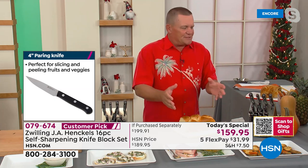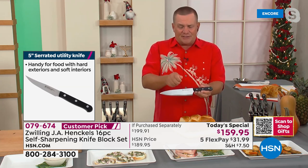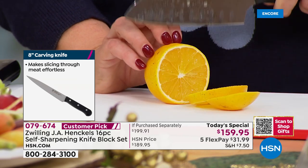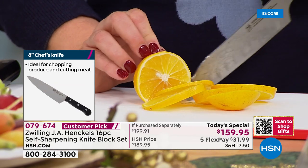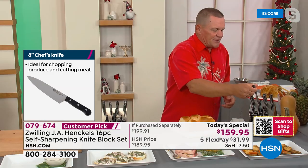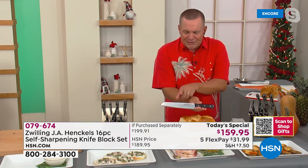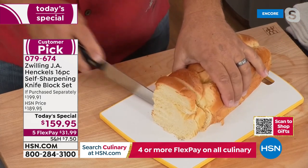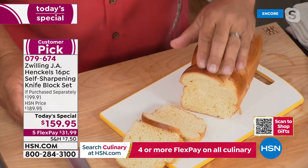Zwilling Henckels is always in the top best-selling lists because of quality and value. Their chef's knives are the ones you find behind locked glass cases in retail stores — hundreds of dollars just for one chef's knife. This set was put together exclusively for HSN. The bread knife alone — I've seen bread knives for $80 that say 'use on bread only.' This one is different: it's like the weight of the bread does the slicing for you.